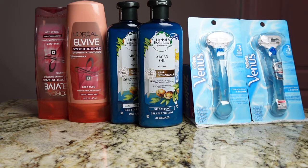Hey guys and welcome back to my channel. I picked up a couple of deals at CVS and these deals are good from 2/7 to 2/13.